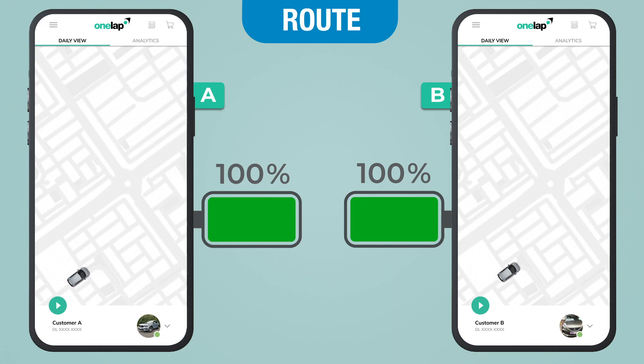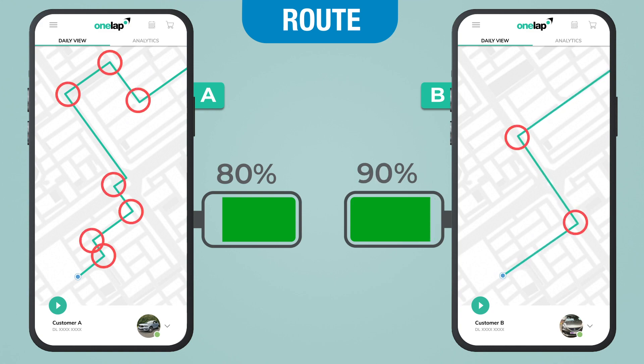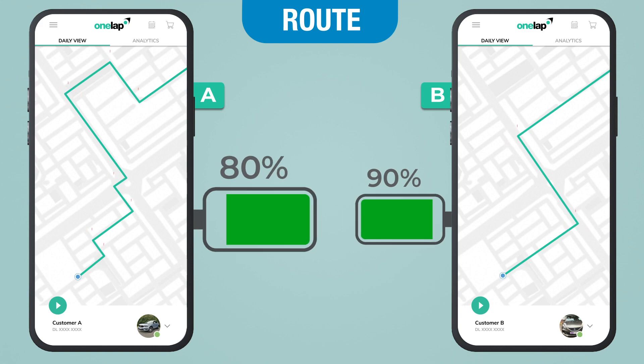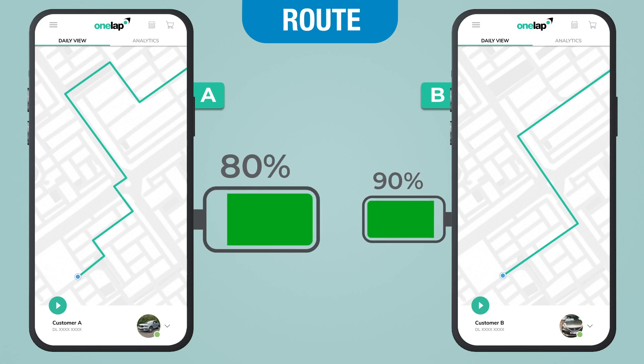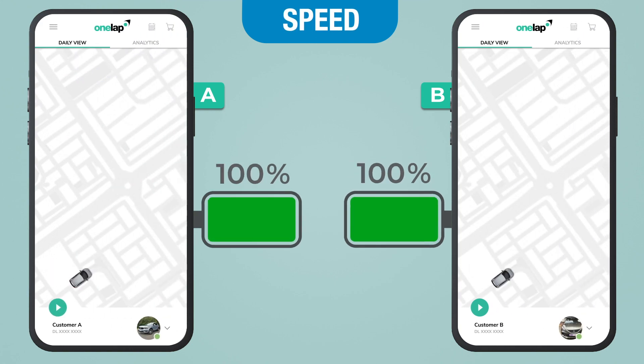Now let's talk about the route. The battery backup of the device also depends upon the turns in your route. Customer A has too many turns and curves in his route, while Customer B has only a few turns. Due to so many turns and curves, Customer A's battery will be consumed more as compared to Customer B's battery.